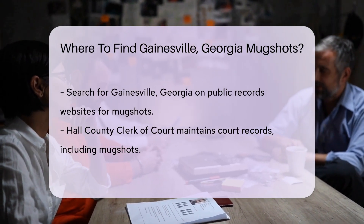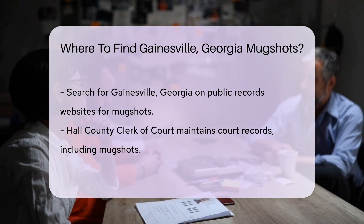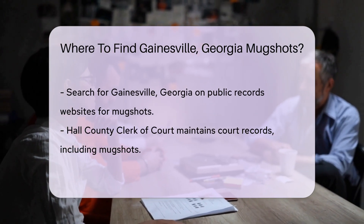You can also visit the Hall County Clerk of Court. They maintain court records, which include mugshots. You may need to fill out a request form and pay a small fee.